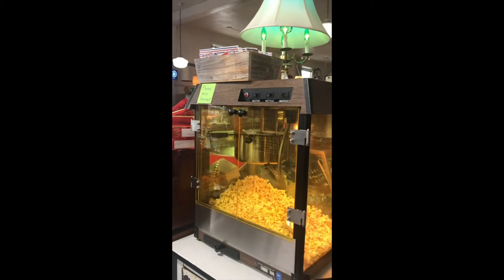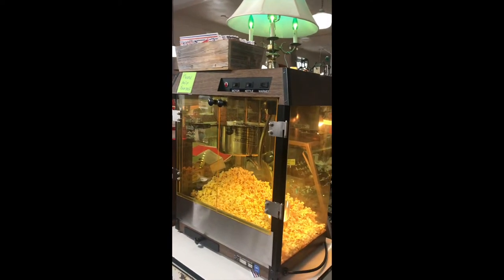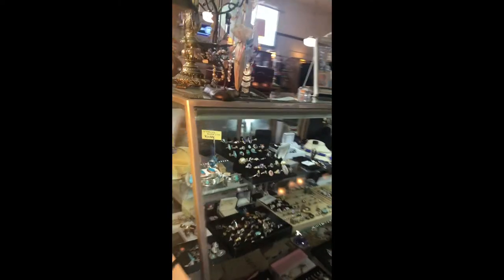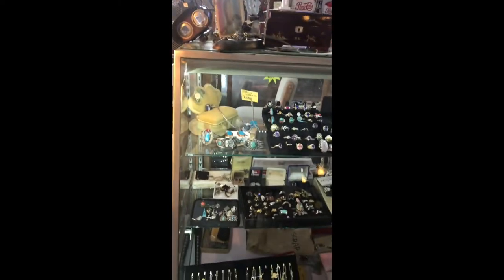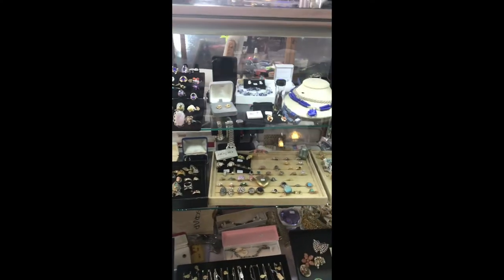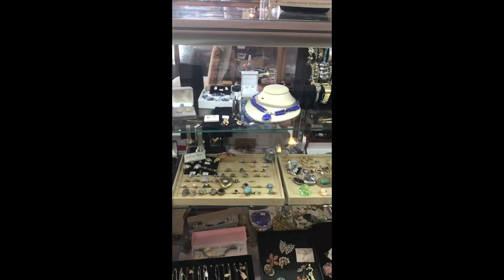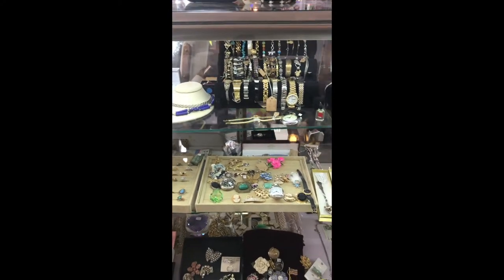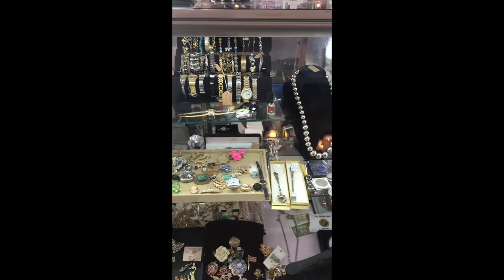Look, we got a new popcorn machine. Our other one was blowing the breakers, so we thought it was time — and it just happened to walk in the door. Yes, things like that walk in the door. So our old popcorn machine is ready to be sold; we need to do a little work on it.